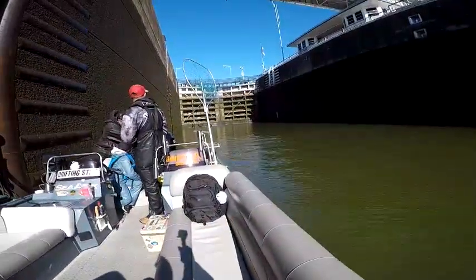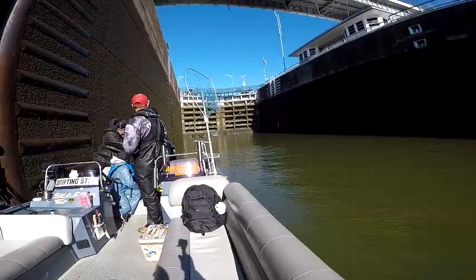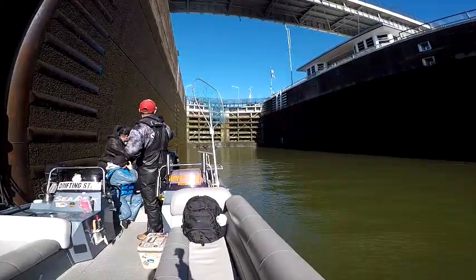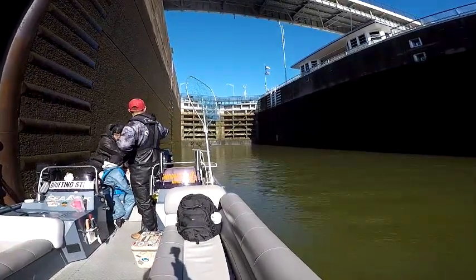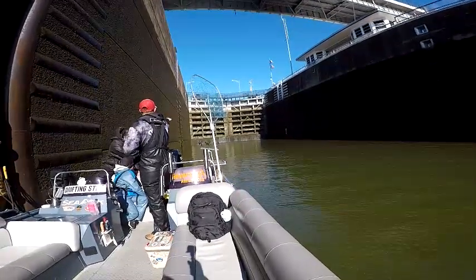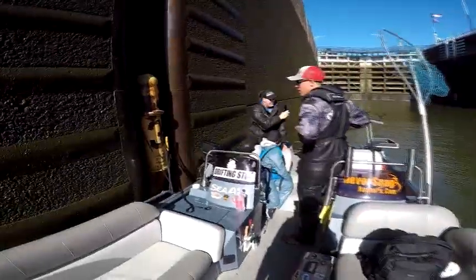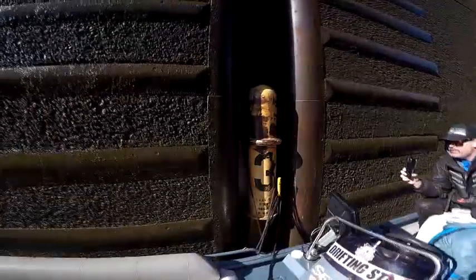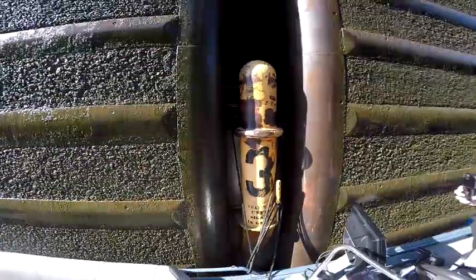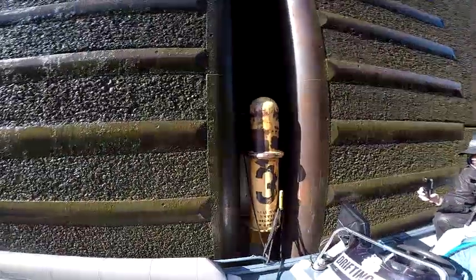If you ever want to be freaked out, just think about how much water is being held back by those doors right there. This is what we tie off to — it slides up and down, it floats in this little channel. You tie off to that so it floats up and floats down as you come up or down. Make sure you tie off to it — don't tie off to a ladder, make sure you tie off to the floating buoys.